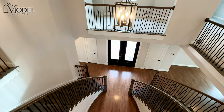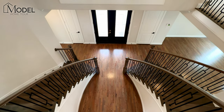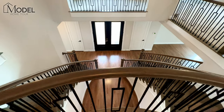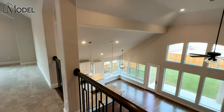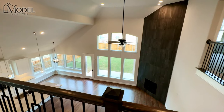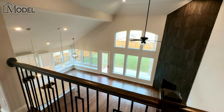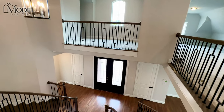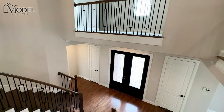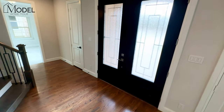And those double staircases — guys, leave me a comment and let me know what you think. Do you love them? Do you hate them? Do they add some grandness to this model? I can tell you personally, it's always kind of been on my bucket list to own a home with that double grand staircase. There's just something about it that screams luxury to me. Let's head outside and talk about some of the incentives and discounts we've got on this home.